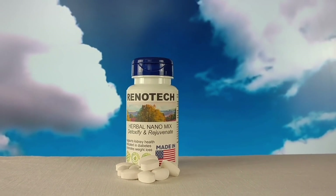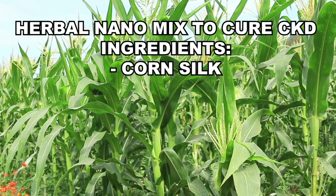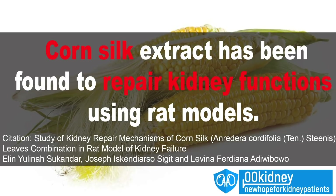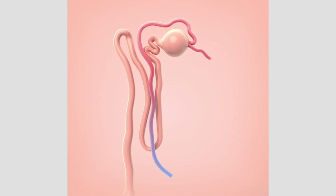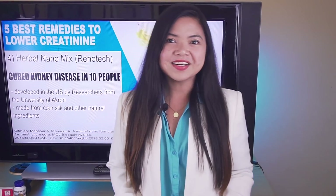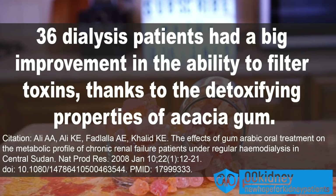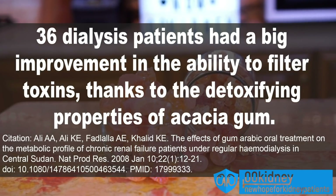The reason for my confidence is that I know what ingredients they are using. The main ingredient is corn silk, which can lower your creatinine levels even by itself. In a recent study, corn silk extract was found to repair kidney function in lab testing. Researchers think this is due to corn silk's soothing and relaxing effect on the lining of the bladder and urinary tubules, which can reduce irritation and increase urine secretion. The Renotech Herbal Nanomix formulation will also contain acacia gum, which was tested on 36 dialysis patients for 3 months, showing a big improvement in the ability of their bodies to filter toxins thanks to acacia gum's detoxifying properties.